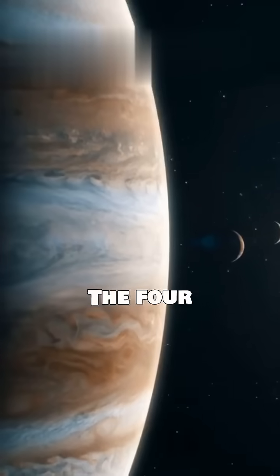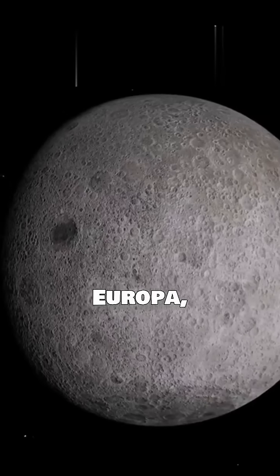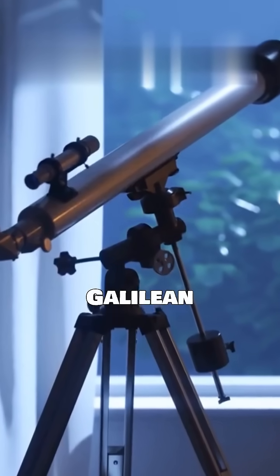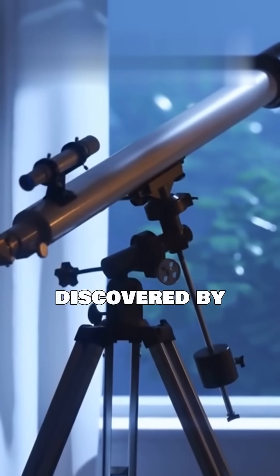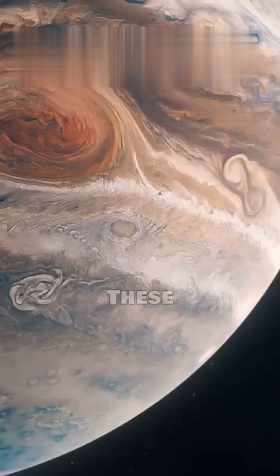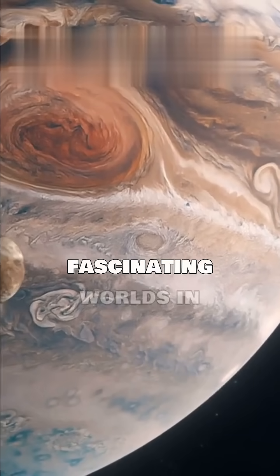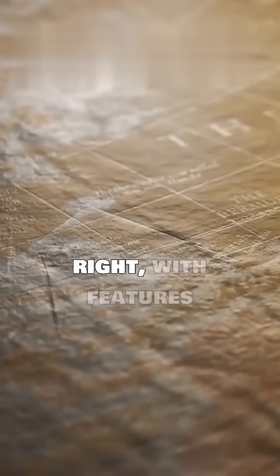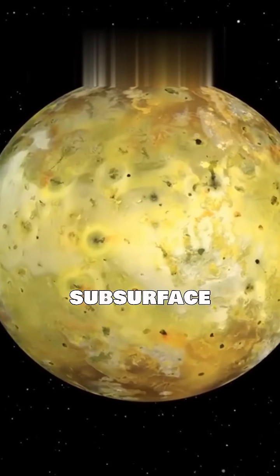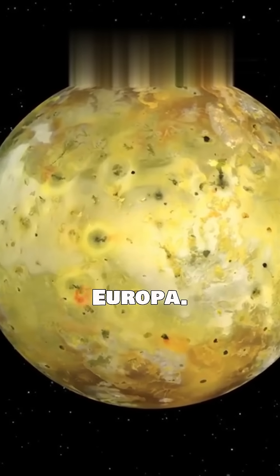The four largest moons — Io, Europa, Ganymede, and Callisto — are known as the Galilean moons. They were discovered by Galileo Galilei in 1610. These moons are fascinating worlds in their own right, with features ranging from active volcanoes on Io to a possible subsurface ocean on Europa.